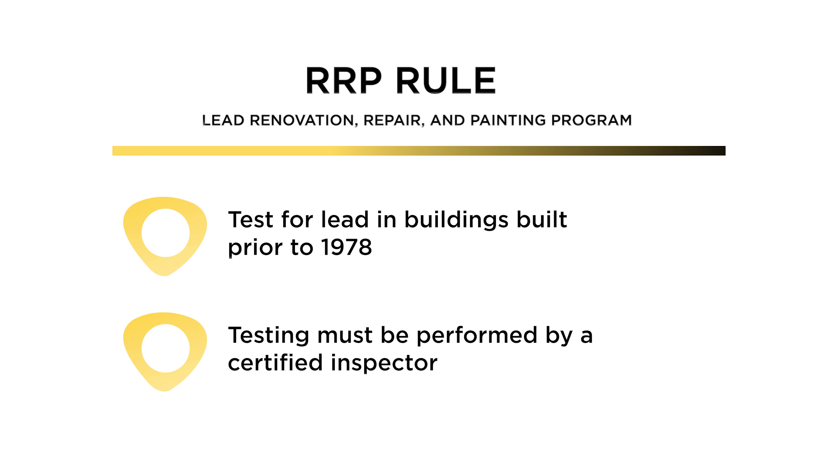Now, this rule includes flooring contractors. So if you're refinishing a hardwood floor, installing a new hardwood floor, installing a resilient floor or carpet — anytime you're going to be disturbing lead paint, you need to follow these instructions.